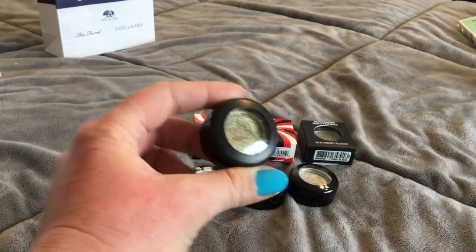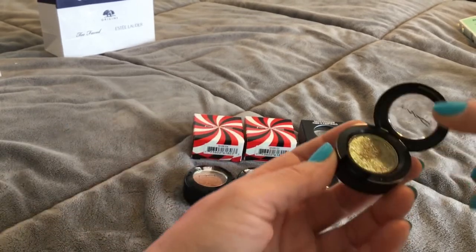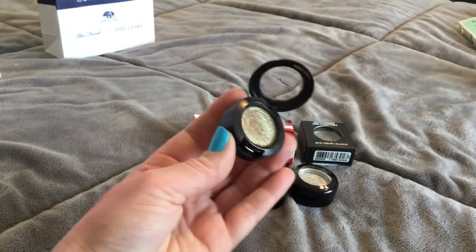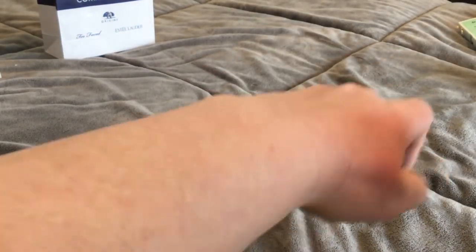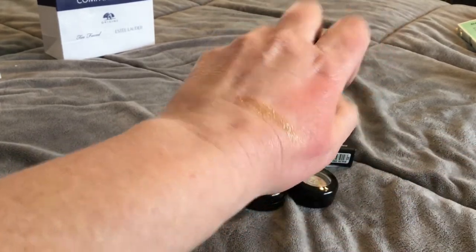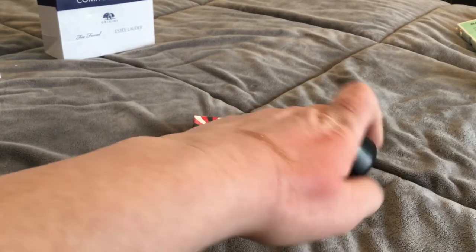This one is a MAC dual chrome in the shade 'I Like to Watch.' I find some of these names kind of creepy. I hope they mean 'I like to watch you change colors,' because this is actually like a red-to-green dual chrome.